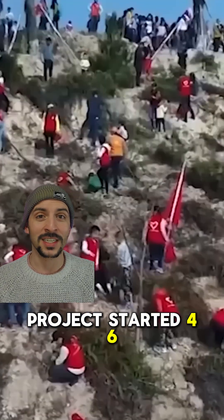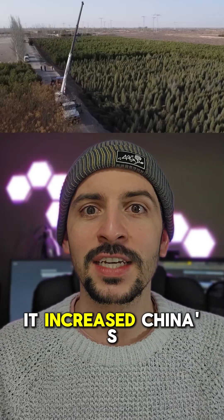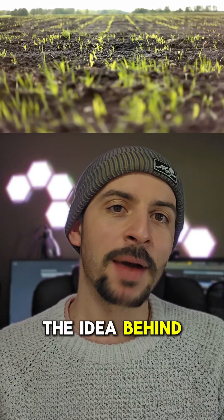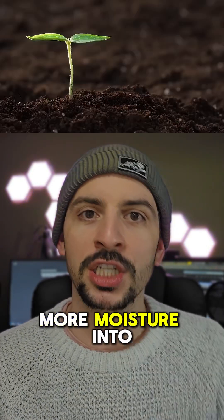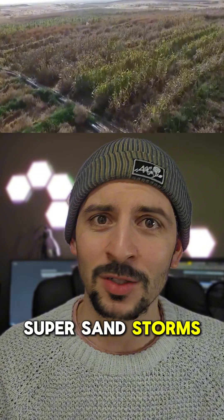This project started 46 years ago and so far more than 30 million trees have been planted, increasing China's forest footprint by 25%. The idea behind planting these trees is to bring more moisture into the area and to lock down the sands in place, so there's less chance of super sandstorms and the movement of desert towards settled areas.